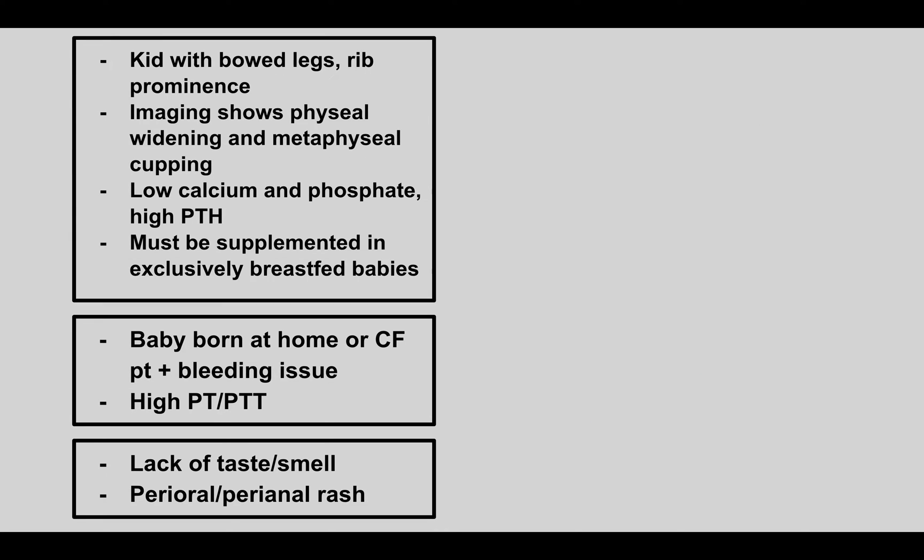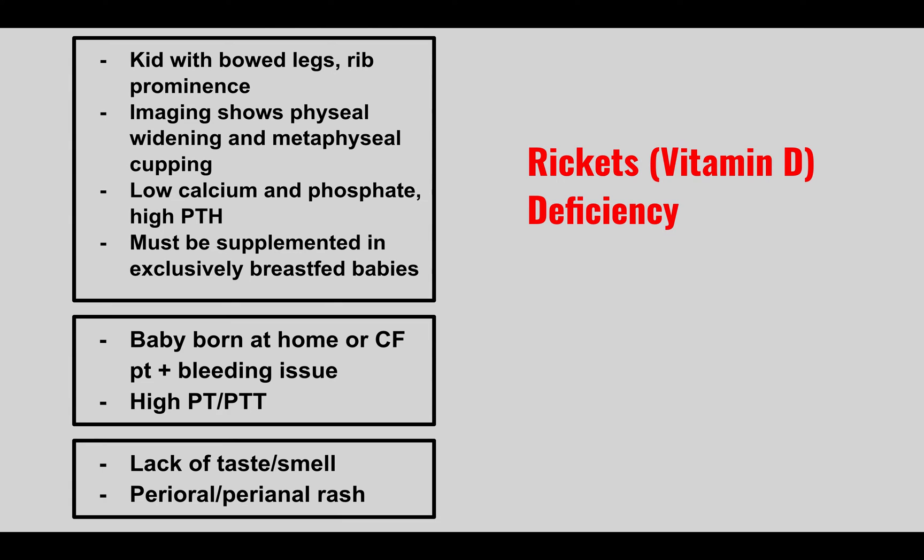A child presents with bowed legs, rib prominence, imaging showing physeal widening and metaphyseal cupping, low calcium and phosphate, and high PTH. This must be supplemented in exclusively breastfed babies. This is rickets — a vitamin D deficiency. In adults, the equivalent condition is called osteomalacia.